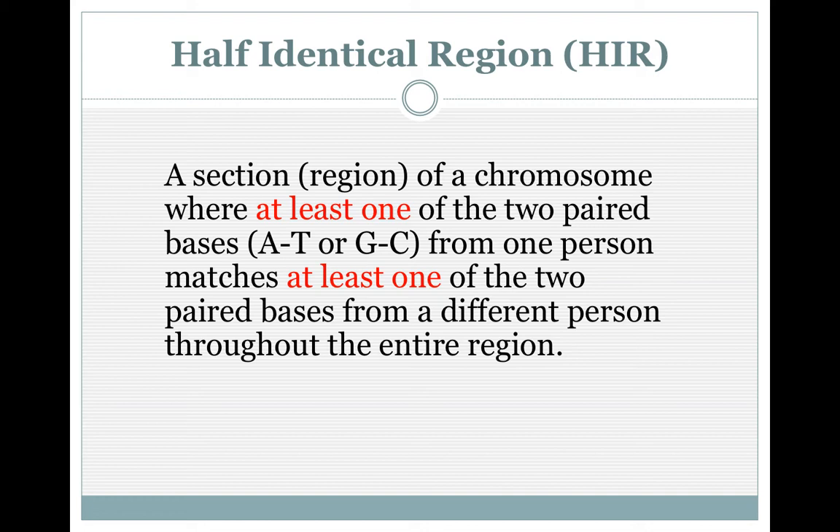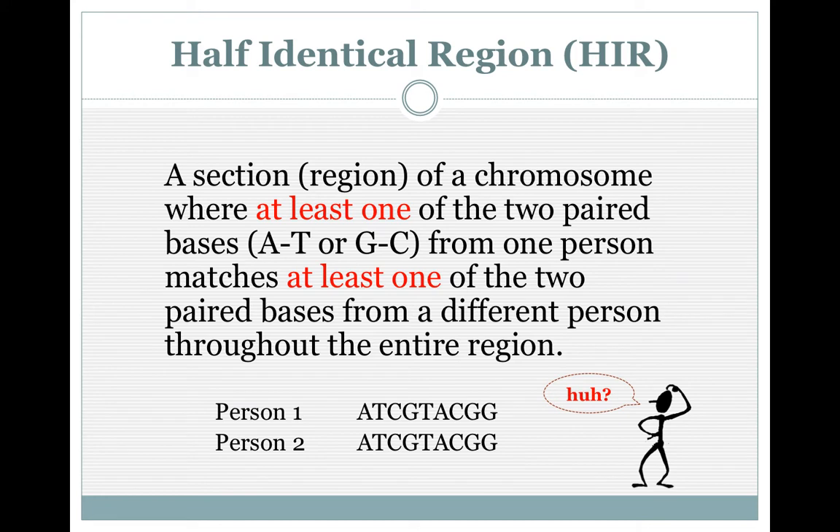This one you must understand to do chromosome mapping — it's called Half Identical Region, or HIR. A section or region of a chromosome where at least one of the two paired bases — those ATGCs — matches with another person exactly the same. So they have to have A where you have A, or C where you have C. That's all it is — it's a section where they're paired up, so each person has the same base, the same nucleotide. Thank goodness the companies do that for you — but that's how they arrive at matching segments.